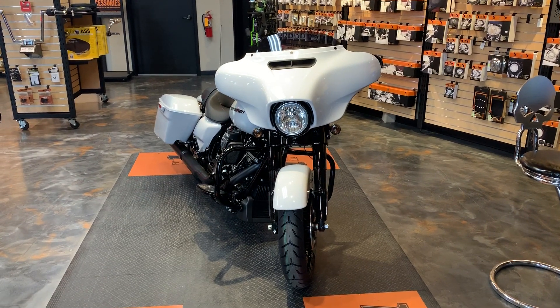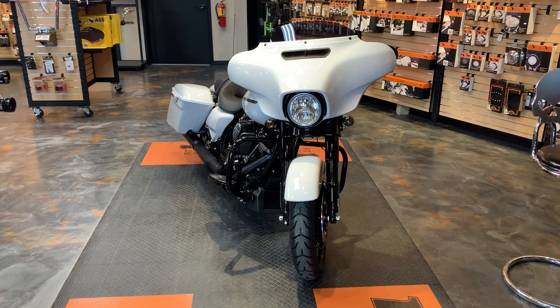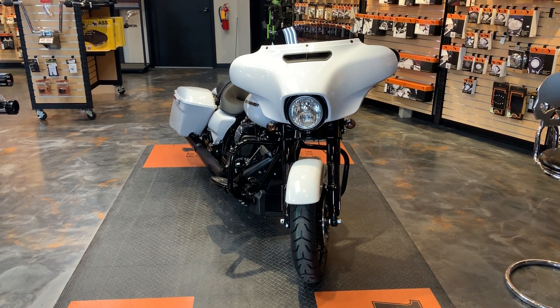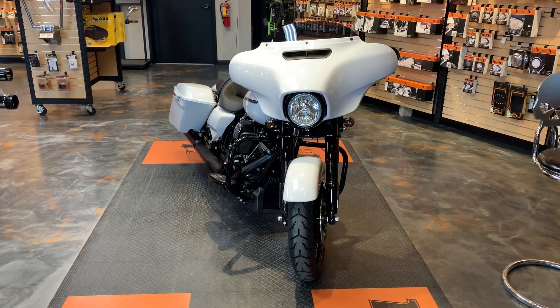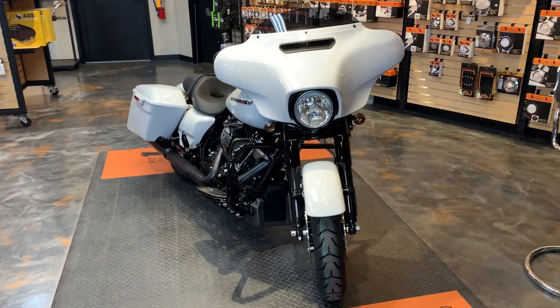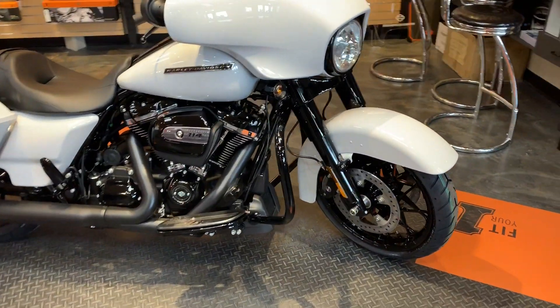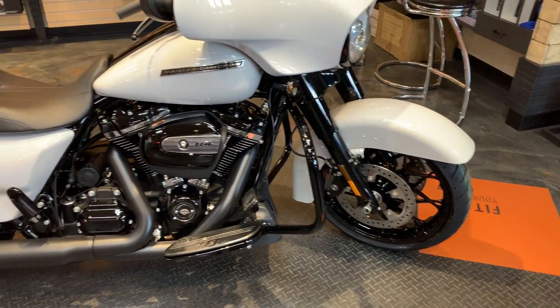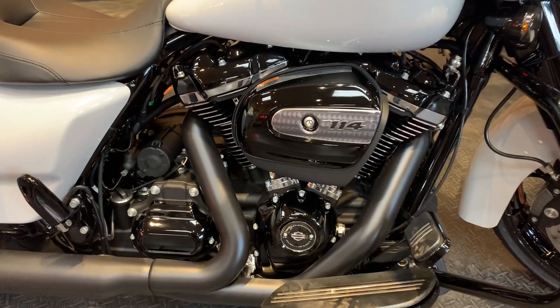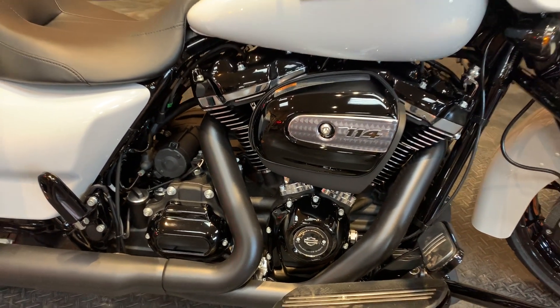Here we have the 2020 stonewashed white pearl Street Glide Special. We'll do a walk-around and show you some of the cool points to it. Power source right there — Milwaukee 8 114, blacked out.